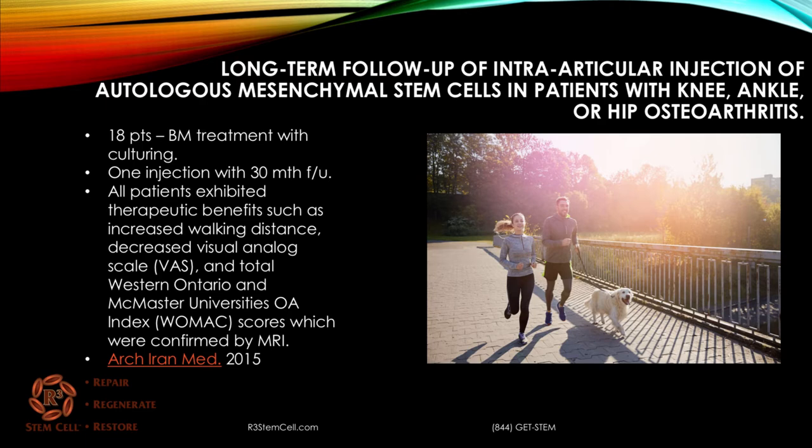Here's a study looking at long-term follow-up of intra-articular injection of stem cells into patients with knee, ankle, or hip osteoarthritis. It was 18 patients from Iran who had bone marrow treatment with culturing — one injection — followed for two and a half years. All patients exhibited therapeutic benefits: they could walk better, had less pain, and their functional scores increased.